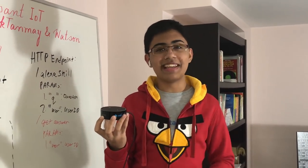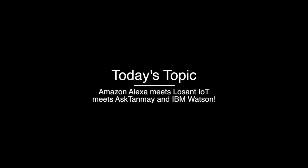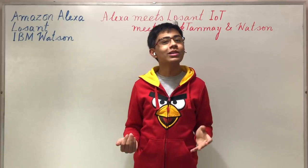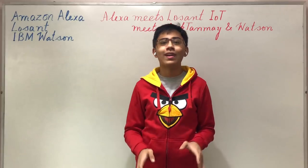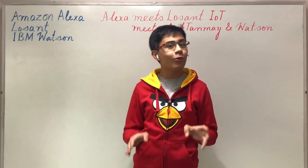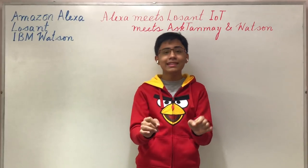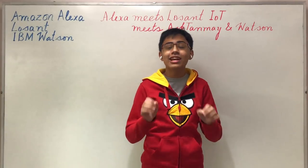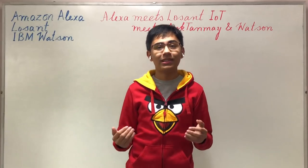Let's get into the video now. Hello there and welcome to another tutorial. My name is Tanmay Bakshi, and this time we're going to be going over how you can use the Alexa Skills Kit with the Lozant IoT platform and IBM Watson — in this case, my AskTanmay application — in order to create an intelligent Alexa skill that can answer your natural language questions.